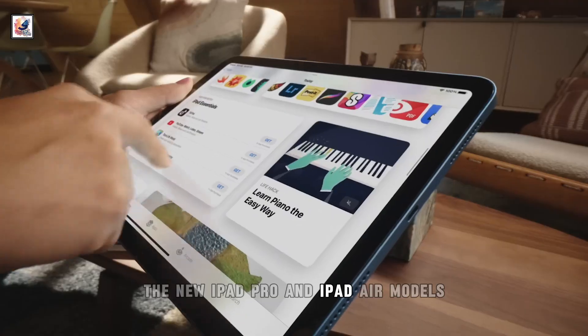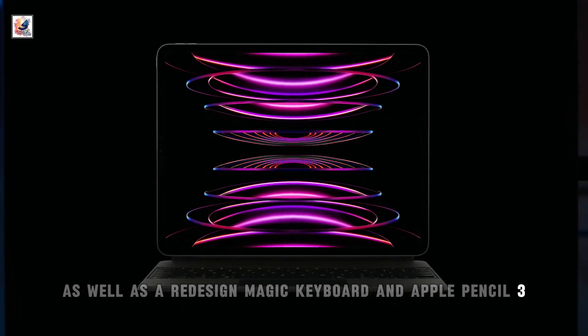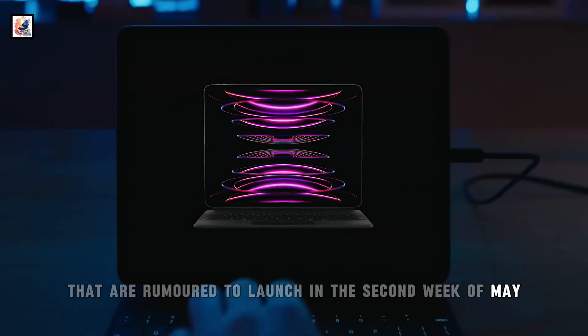The new iPad Pro and iPad Air models, as well as a redesigned Magic Keyboard and Apple Pencil 3, are rumored to launch in the second week of May.